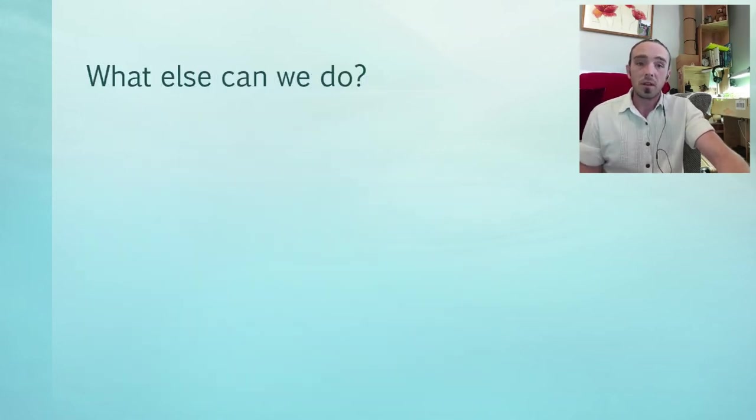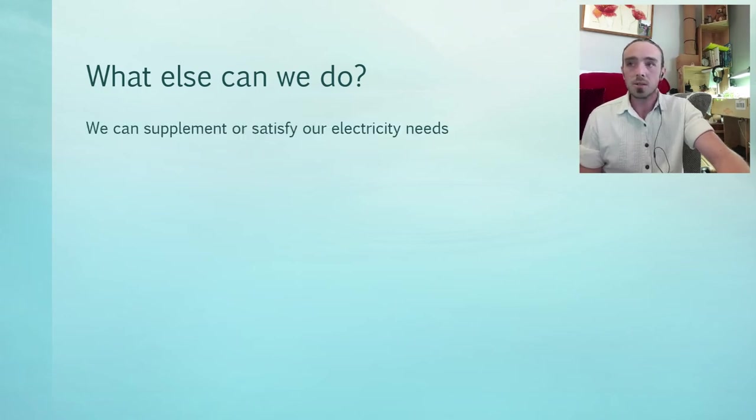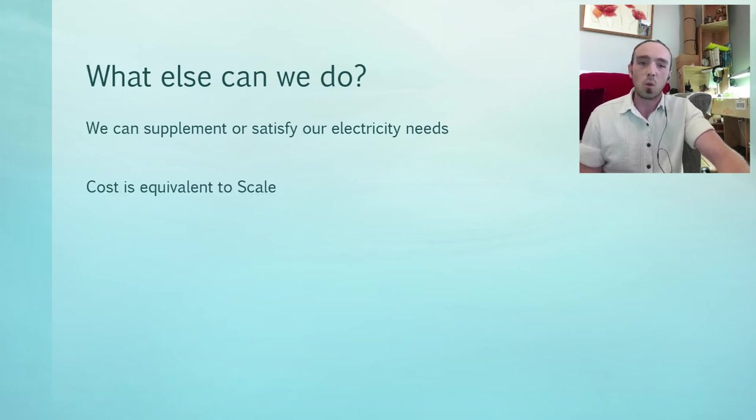What else can we do with our existing home structure? We can supplement or satisfy our electricity needs. This gets talked about a lot because there are products involved — whenever there are products, people get excited because there's money to be made, so you can get oversold. Cost is equivalent to scale: to supplement our electricity needs doesn't require a huge investment, but to satisfy them entirely could be quite a large investment.